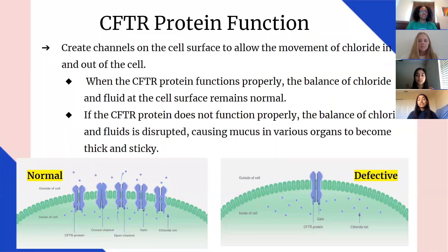The CFTR protein creates channels on the cell surface to allow the movement of chloride in and out of the cell. CFTR proteins are found at the surface of cells in many parts of the body, including the lungs, sweat glands, intestines, pancreas, sinuses, and reproductive system. They act like channels with gates that open and close to control the flow of water and particles, such as chloride ions, in and out of the cell. By controlling the flow of ions, the CFTR proteins help ensure the right balance of salt and water in our organs.